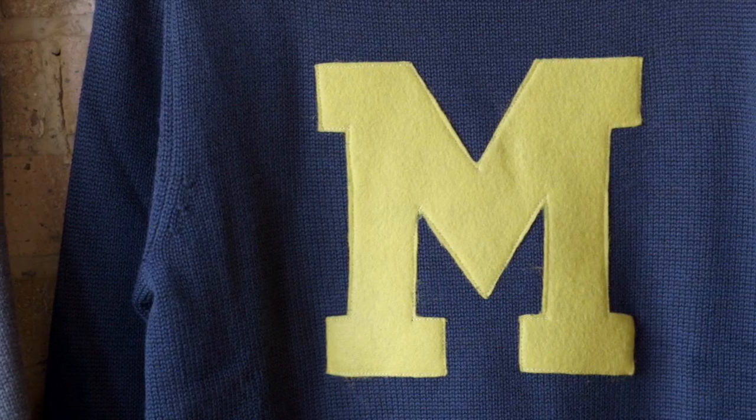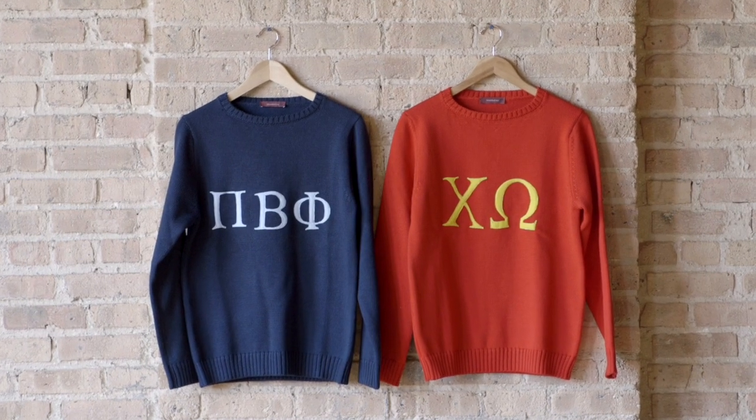We've already sold thousands of private label pieces to major US universities, and now we're here to present Vintage Campus to you. Just make a pledge on our website, and if your school meets our funding goal, we will ship a sweater to you. Vintage Campus allows you to express your school spirit without sacrificing the way that you dress.